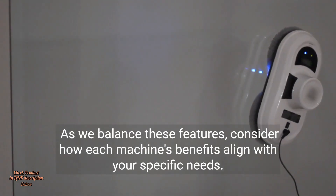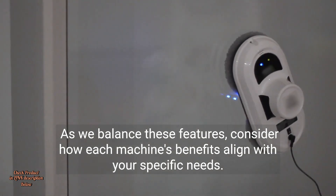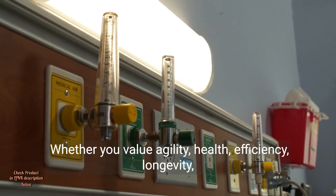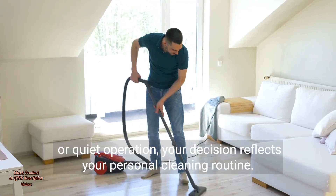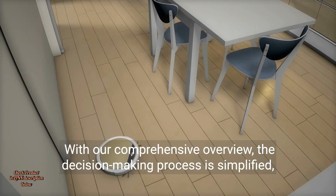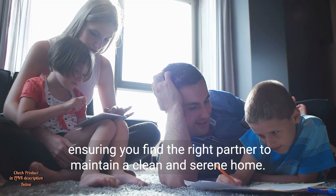As we balance these features, consider how each machine's benefits align with your specific needs. Whether you value agility, health, efficiency, longevity, or quiet operation, your decision reflects your personal cleaning routine. With our comprehensive overview, the decision-making process is simplified, ensuring you find the right partner to maintain a clean and serene home.